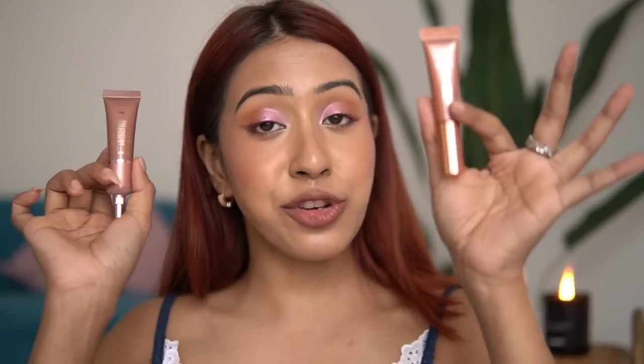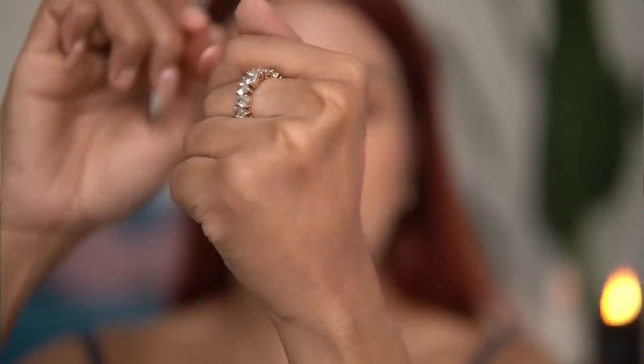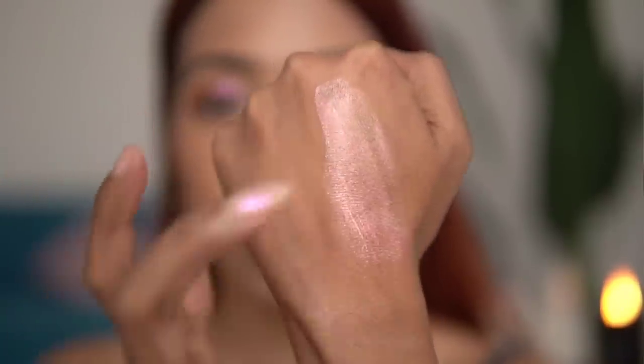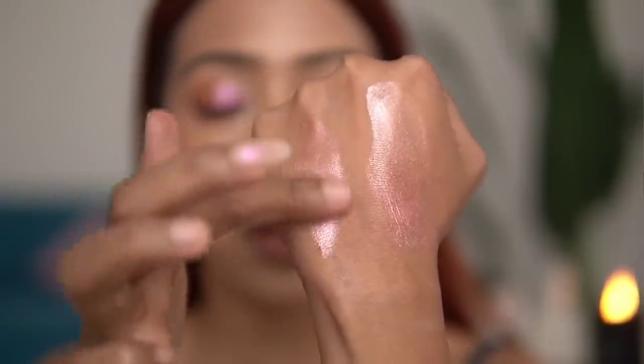The next product is a spot-on dupe — Charlotte Tilbury's Pink Gasm, a pink highlighter that can also be used as a blush topper. I absolutely love it; it makes your cheeks look like you're blushing and glowing from within, without any chunky shimmer particles or a heavy makeup look. I was super happy with it.